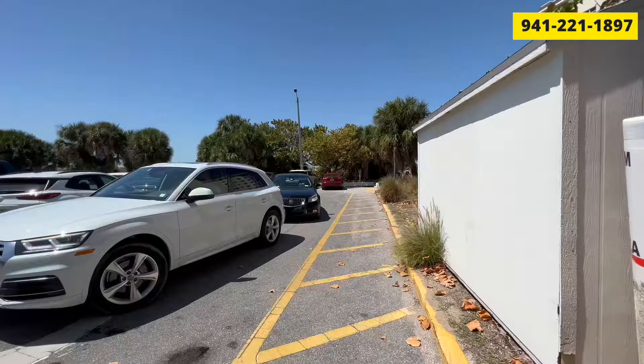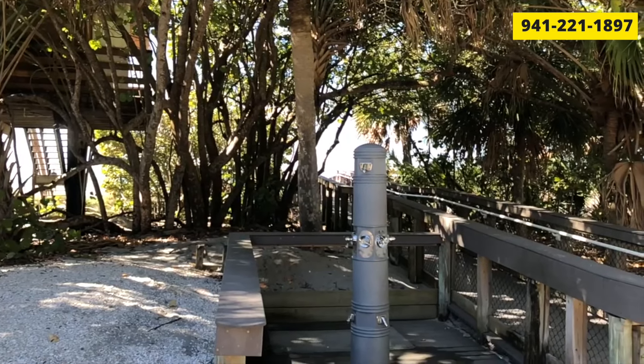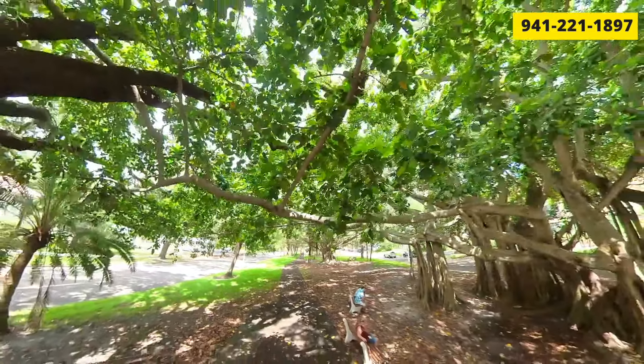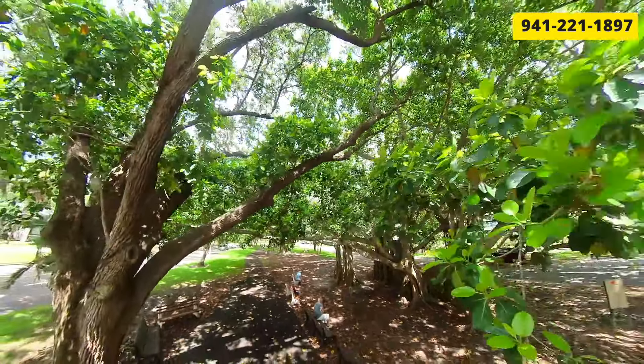Like Siesta Key, there's a bit more space on the sand and it's bigger. All these beaches also have bathrooms, water fountains, shower stations, and a concession stand with food and beach gear. Venice Beach on its own is nice, but when you combine it with the park and being so close to downtown, that package is really what makes it stand out.